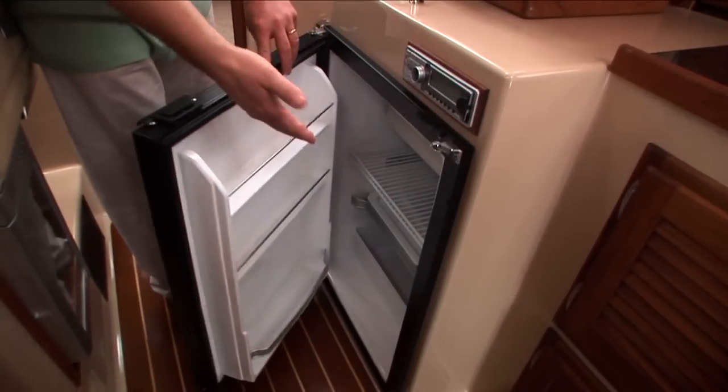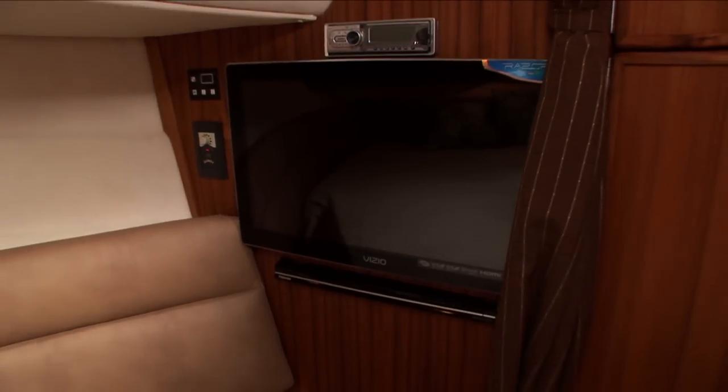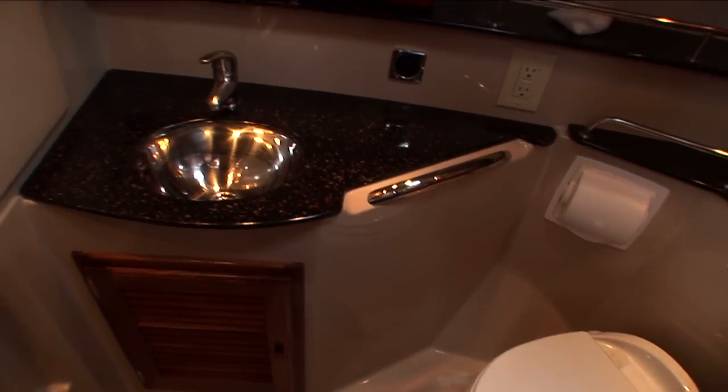The R29 features a large island berth with hanging locker, flat panel TV with DVD, and a nice large head including a shower.